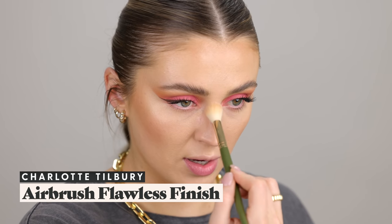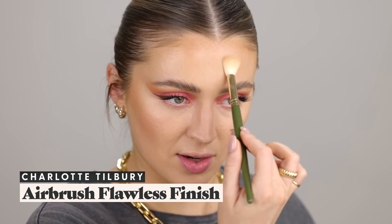Time for powder — Charlotte Tilbury Airbrush Flawless Finish Powder. I'm taking that down the center of my face with the Katie Jane Hughes 08 brush, putting it under the eyes where I don't want any movement, and pressing it on my cheeks where my pores are really bad, carrying it down around the mouth so that area doesn't look shiny. A little dusting on the cheeks too.